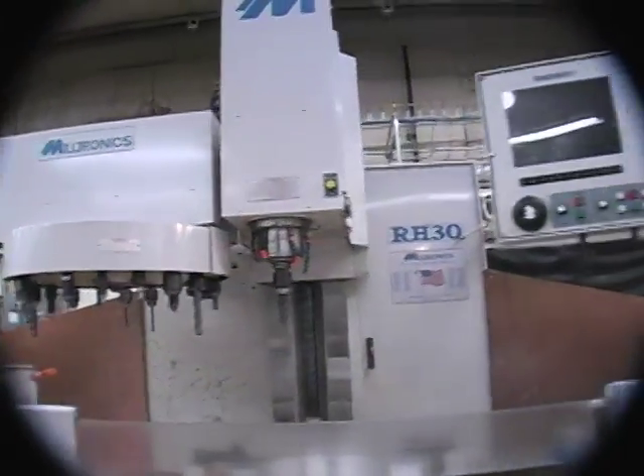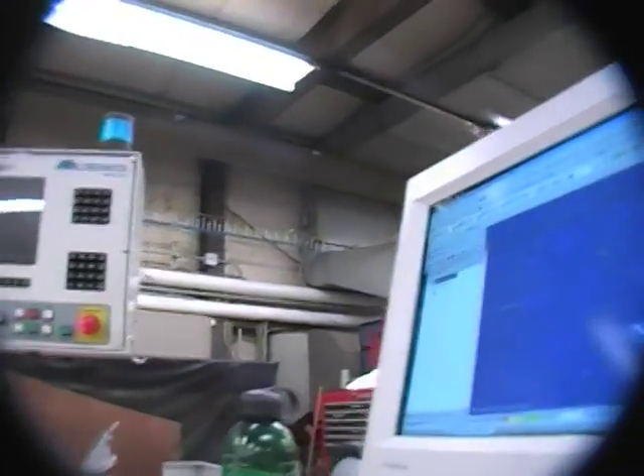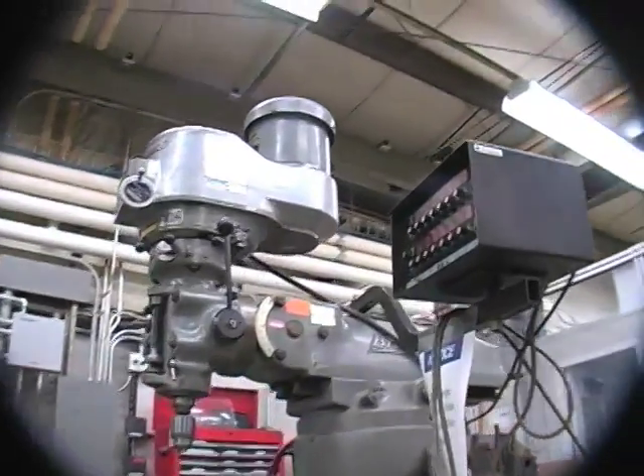We've got drills, lathes, mills, and saws. We have a large staff of machinists who do an excellent job building all the various small and large parts that we need.